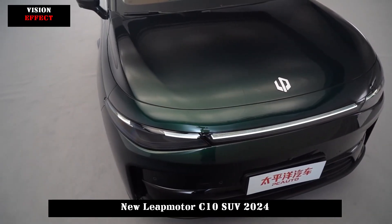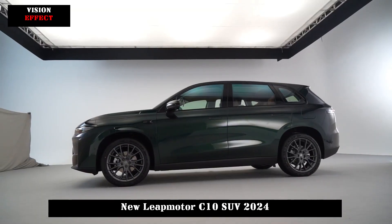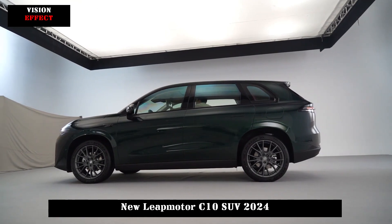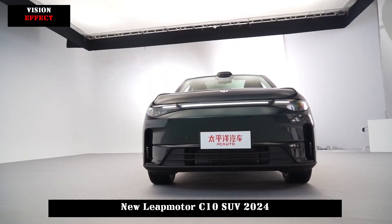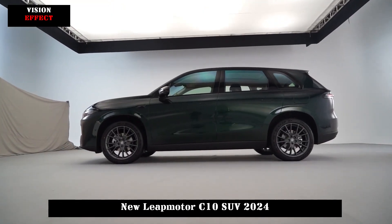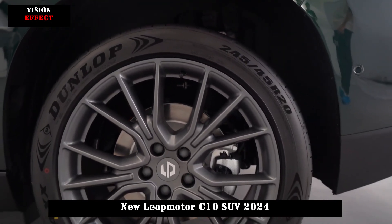The LeapMotor C10 continues the family-style design concept, featuring a transition-type light strip and wide front perimeter shape, with a trapezoidal heat dissipation vent at the bottom and folded corners on both sides that add a sense of power. The side profile is smooth, with a gloss black window frame finish, hidden door handles, and 20-inch wheels. The rear features a crossover-type light strip, an optimized tail light design for better recognizability, and additions such as spoilers and duck tails. It is also equipped with LiDAR and expected to offer high-end assisted driving capabilities.